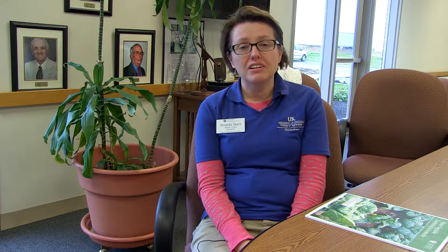Another thing to think about is what vegetables do you want to grow? What will your family eat? You don't want to grow a bunch of eggplant if nobody's going to eat it.